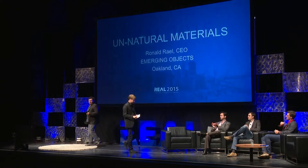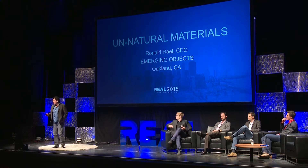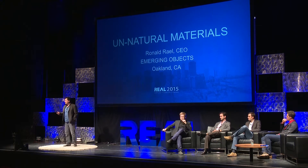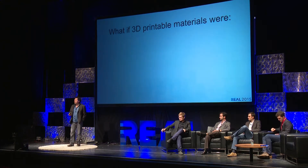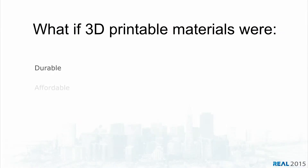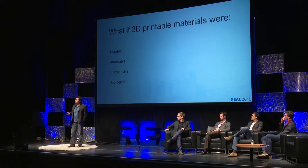Good afternoon, everyone. I wanted to share a little bit of the work that our company is doing in Oakland, just across the bay. We began this company by asking some simple questions: what if 3D printable materials were durable, affordable, inexpensive, and ecological? By ecological, I mean we're concerned with not only where materials are coming from, but what the provenance of those materials are and what they might contribute to a 3D printing ecosystem.